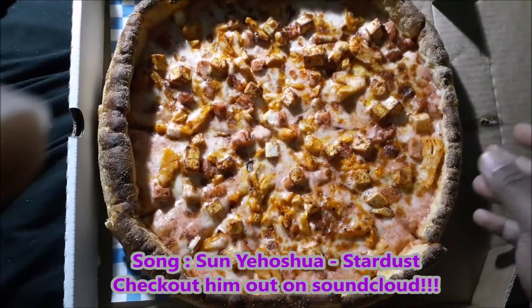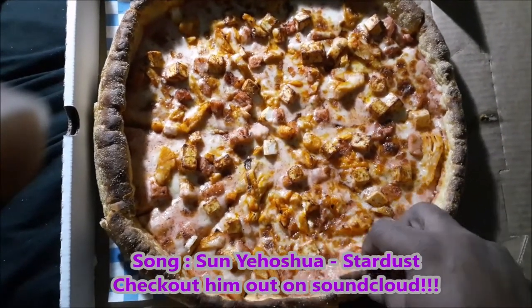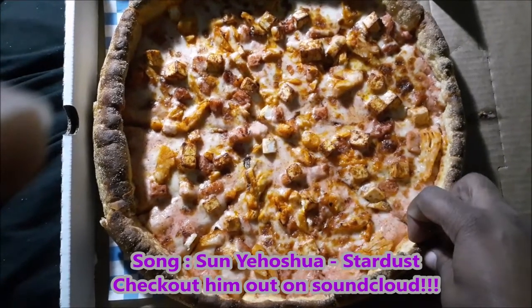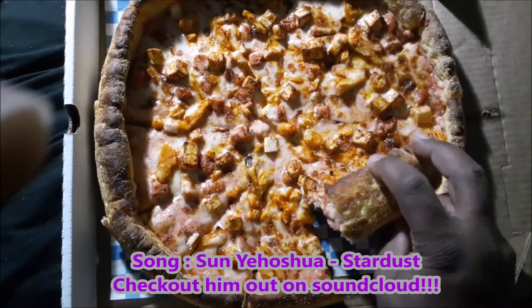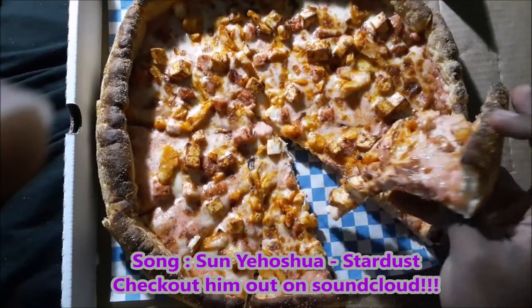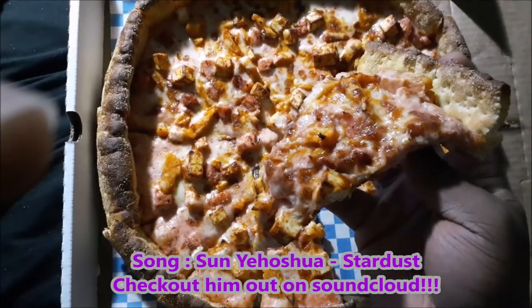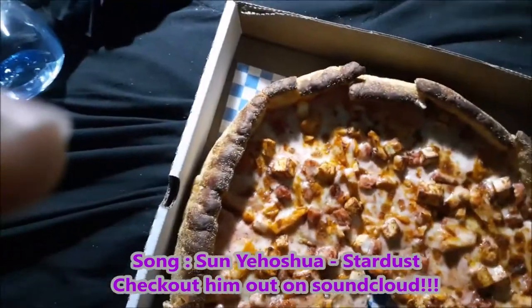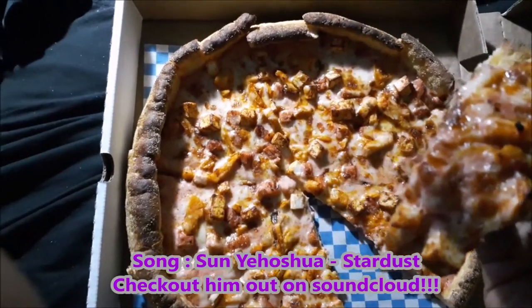I'm ready to dive into this — I haven't had anything to eat in a while so I am very hungry. This smells incredible. I can't even describe the smell because I've never had these flavors before ever. The pizza smells very well done, so let's go for a bite.